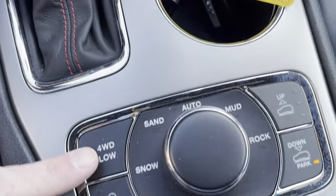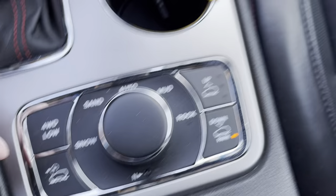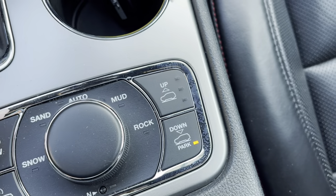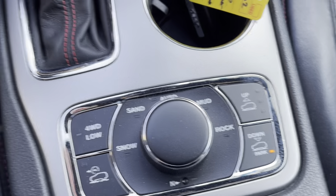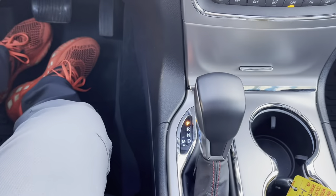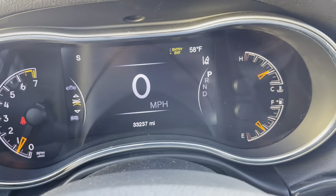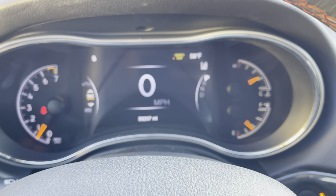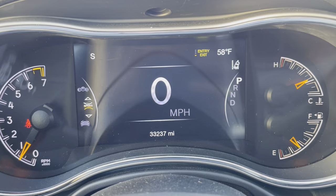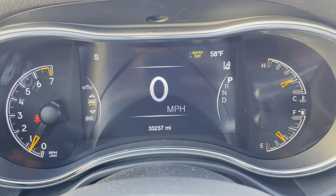This is your four-wheel drive and terrain selection area with air suspension. You can raise it or lower it depending on what you're doing. When you get up to about 70 miles an hour, a message comes up on the screen saying aerodynamic ride height achieved because it lowers itself for better aerodynamics and fuel economy. Exact mileage right now: 33,237.